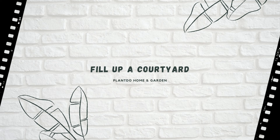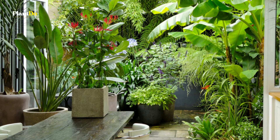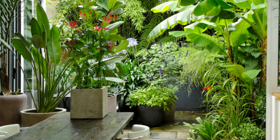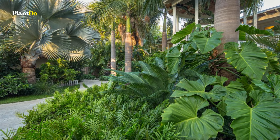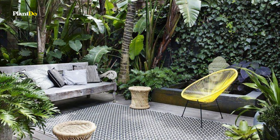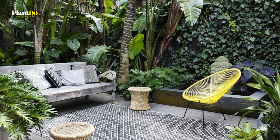Number five: fill up a courtyard. This cozy outdoor space is full to bursting with gorgeous greenery. Create interest by adding a variety of different plant styles, including some with delicate foliage and others with generous leaves. The designers of this home have cleverly brought the outside in by positioning a couple of houseplants near the patio doors.